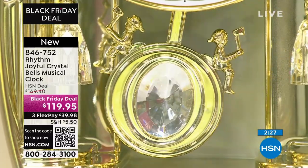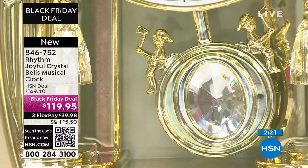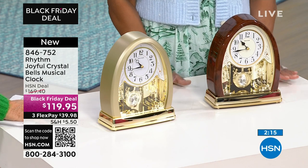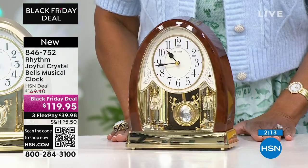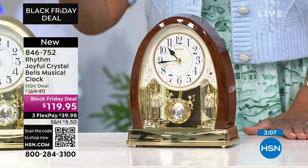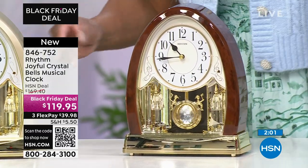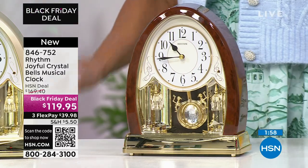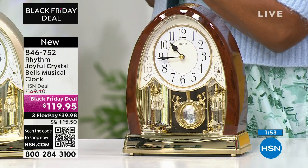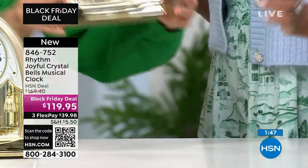Maybe your son or daughter is graduating from law school — this would be a wonderful asset on their credenza in their office. Many of us are setting up home offices now, so this is a nice way to keep you on track at your desk. If you're giving a beautiful wedding gift, this gold champagne — what bride or groom would not be happy to receive this? I like giving something that's not on the registry — you want to be able to surprise them. The brown is selling the fastest right now.